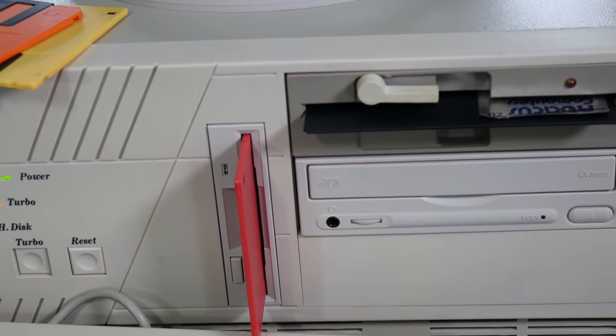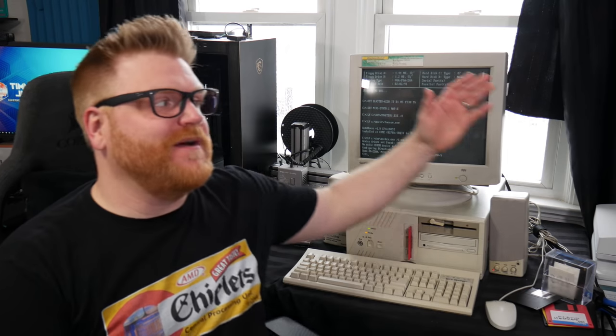Before we get into that, go in the comments right now and tell me what your first computer was — not the first you physically owned, but the first you had regular access to that got you into it. Could have been at school. I have a feeling we're going to see a lot of Pentium Ds, Pentium 4s, and Core 2 Duos. I'm severely aging myself by showing what my first computer was.